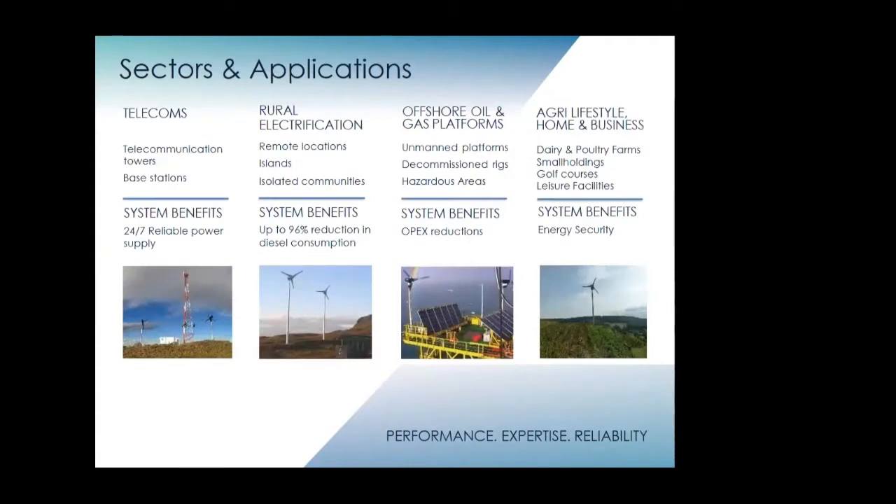We are based in Scotland, so it's all manufactured locally here. The sectors and applications we are involved in include off-grid — especially for telecoms — micro grids whereby we supply communities with distributed generation, oil and gas platforms which are mainly unmanned with no other power provision other than renewables, a solar wind hybrid with no diesel backup, and agri applications like small farms, small holdings, and holiday homes for remote power.